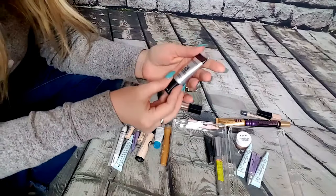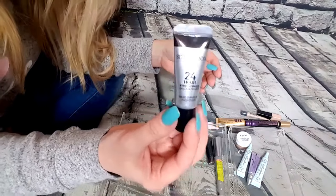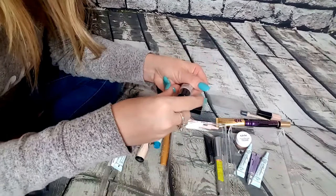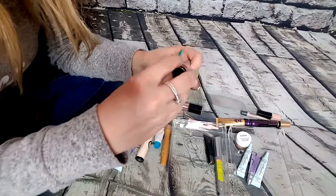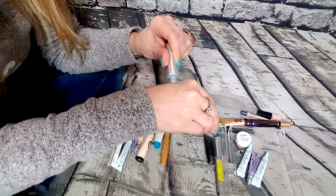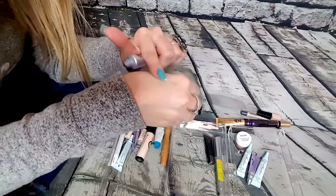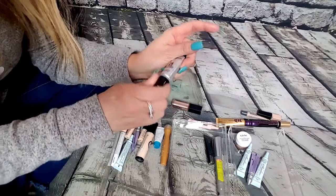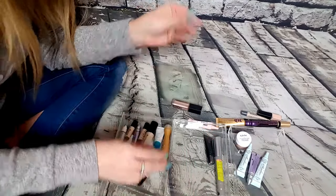I have this Smashbox 24 Hour Photo Finish Primer. I haven't tried this yet, so I'm definitely wanting to try it. Sorry about my ice maker — got a new one and it's kind of loud. So this is just an eyeshadow primer. It's a little on the thick side, which is kind of weird — kind of feels like a face primer. I'm definitely going to have to try it out. It feels a little on the greasy side but I need to play with it more. I'm definitely keeping this.